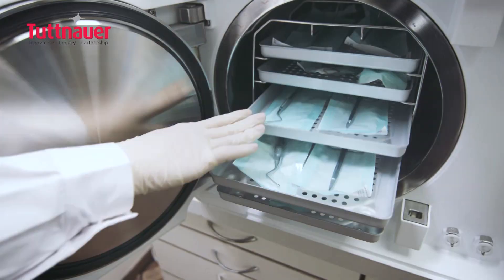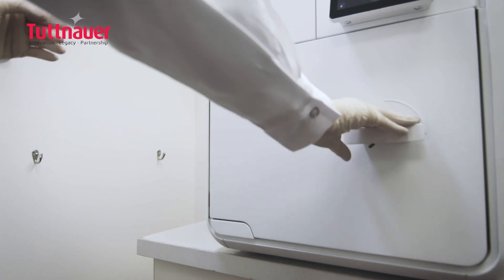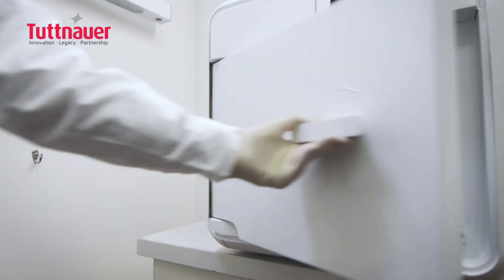What's more important to me with the sterilization process is keeping everything very simple, very fast, very fluid. I want everything to be the best we can — to have the best sterilization we can — but as fast and easy as possible. The new autoclave helped us a lot.